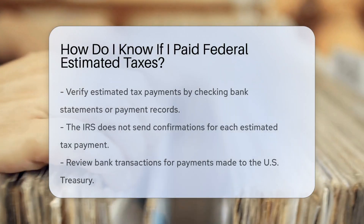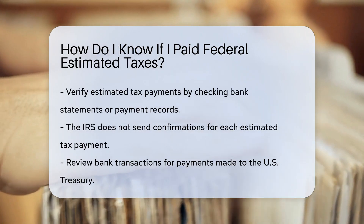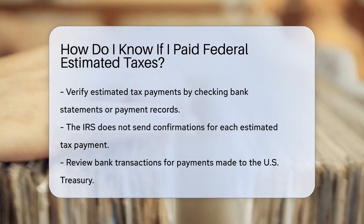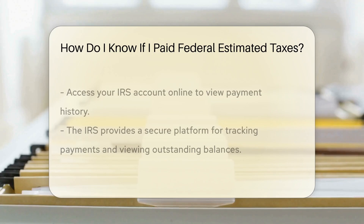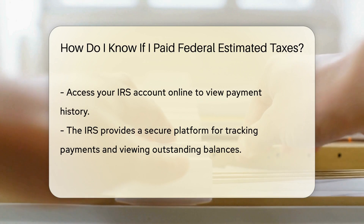If you made estimated tax payments, you can verify by checking your bank statements or payment records. The IRS does not send confirmation for each payment. You can review your bank transactions to see the payments made to the U.S. Treasury.